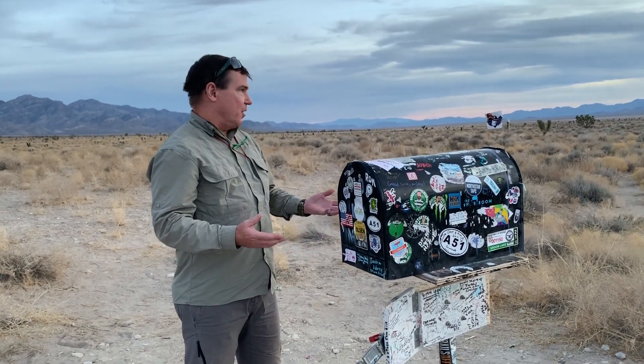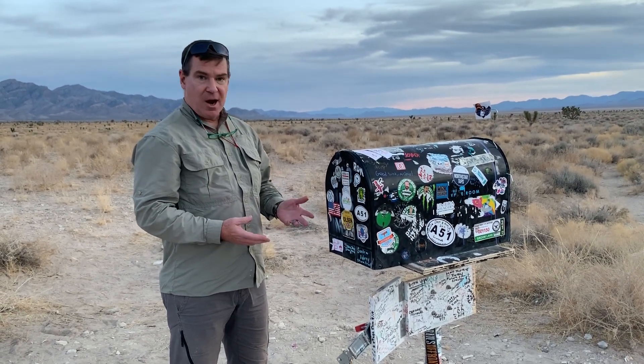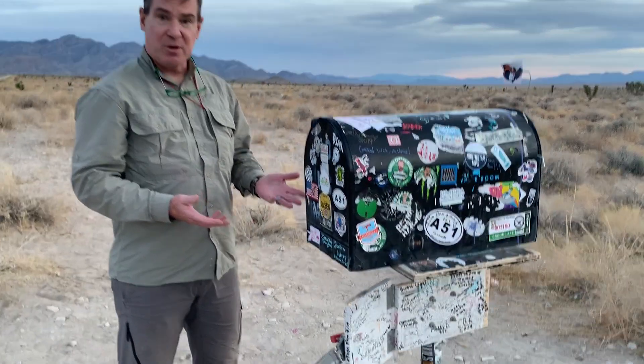After reading all of the lore behind the Black Mailbox out in the middle of nowhere here near Area 51, it's kind of interesting to see it in person. So here you are, the famous Black Mailbox. Pretty cool.